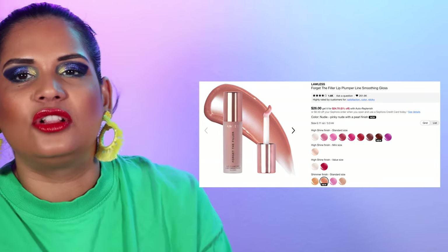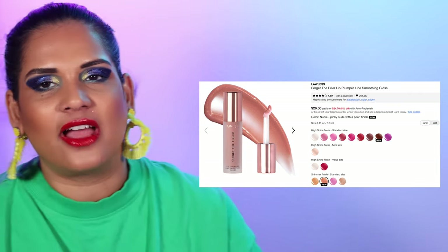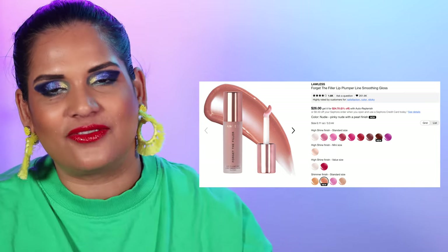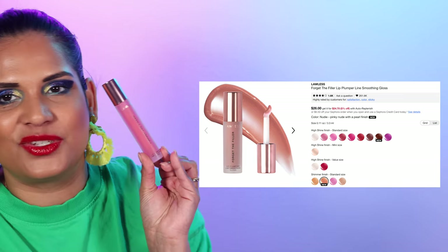It's a very glossy red — it burns a little bit because I have a really big chap on my lip, but I'll survive. They also started making them in jumbo sizes which is pretty cool.